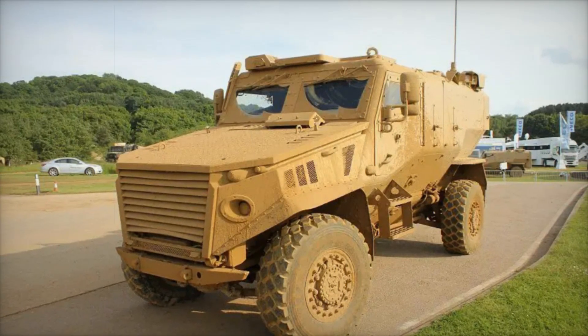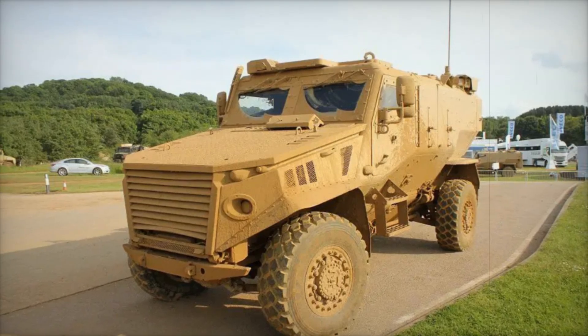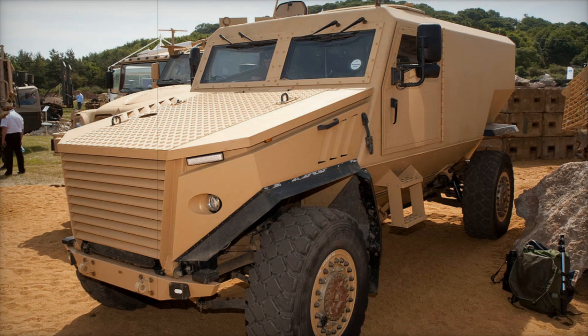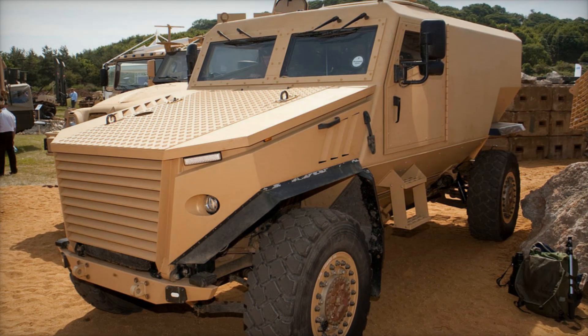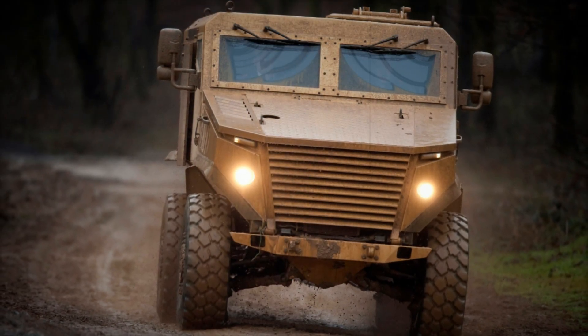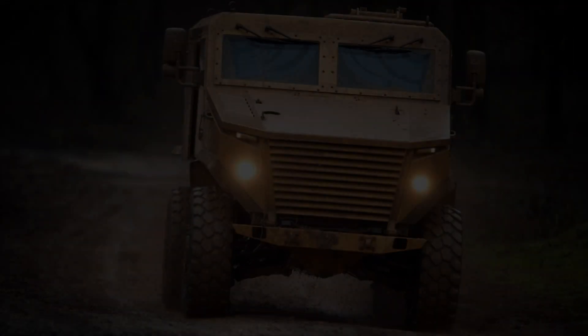The design of the Foxhound is not just functional, it is also modular. The passenger cabin can be tailored to meet specific mission requirements. For instance, it can be transformed into a flatbed for transporting supplies or equipped with machine gun mounts for combat scenarios. This adaptability makes the Foxhound a true asset on the battlefield.